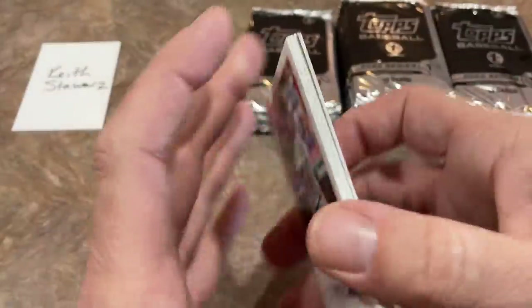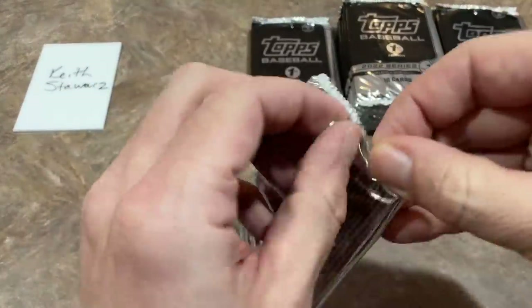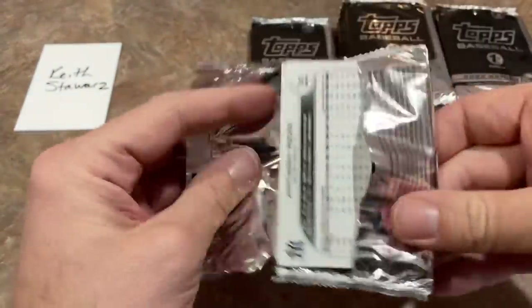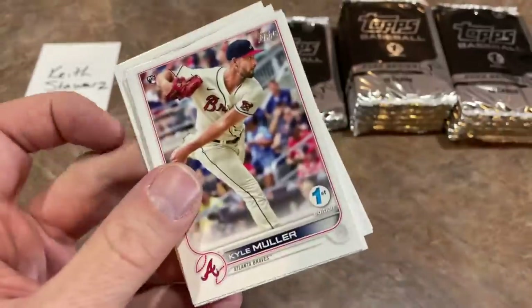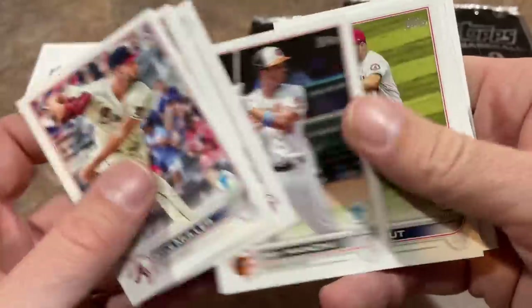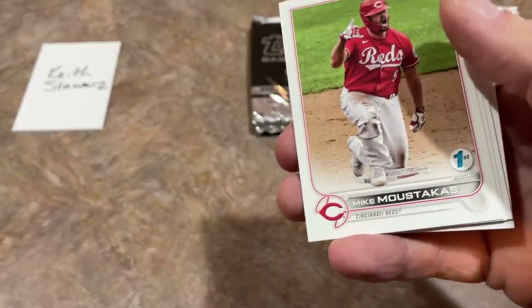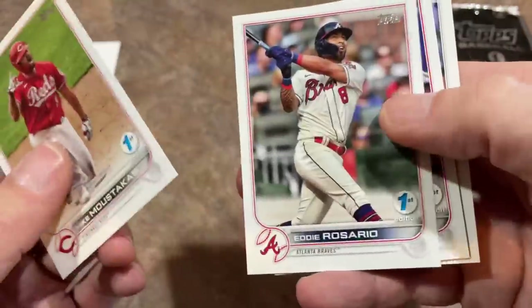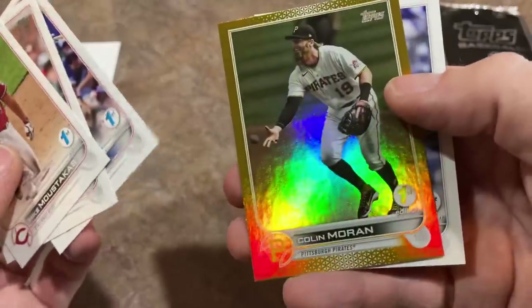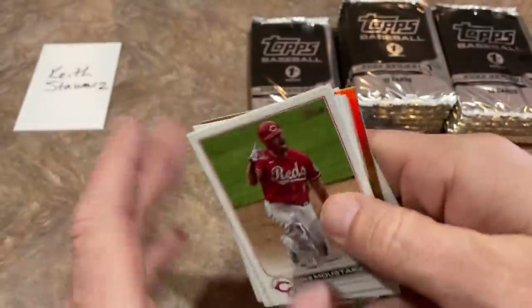I'm hoping that soon retail can get caught up with the demand and you'll start to see a lot of 2022 on your shelves. I know a lot of you have said you've had no luck finding this product in Blaster Box, Hanger Box, or any form. There's a Mike Trout first edition — got to sleeve that one up because it's Trout. Mike Moustakas right there. We've got another parallel — it's Colin Moran, no longer on the Pirates. They designated him for assignment.